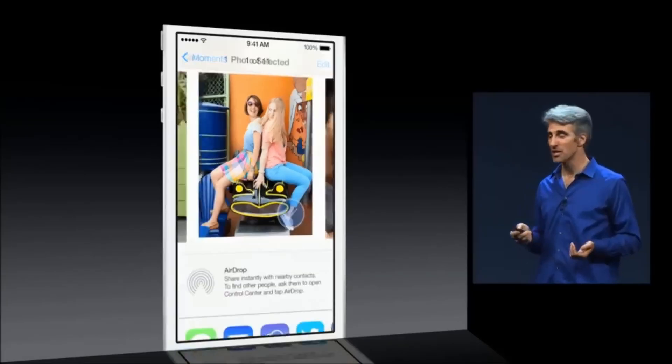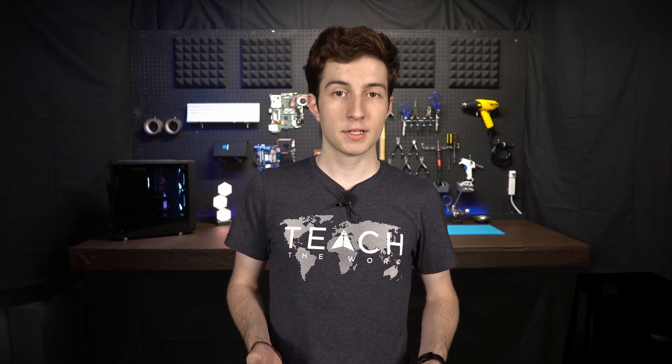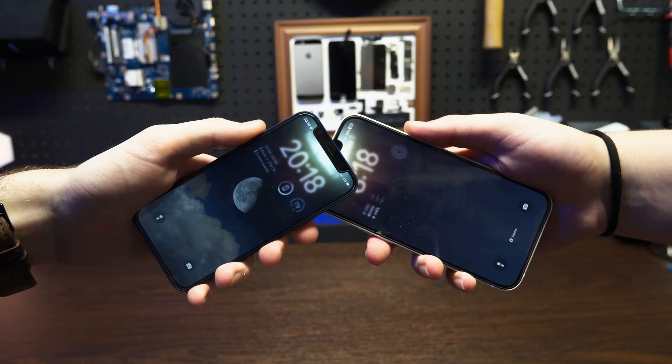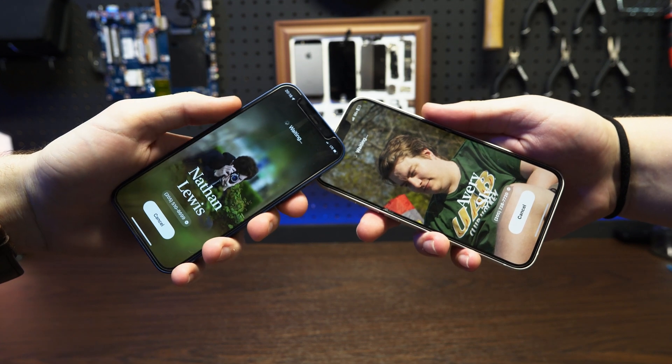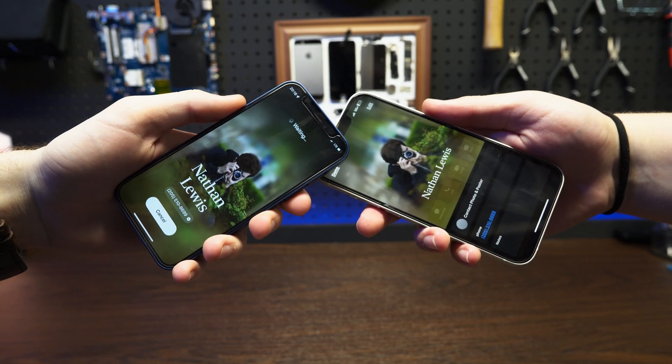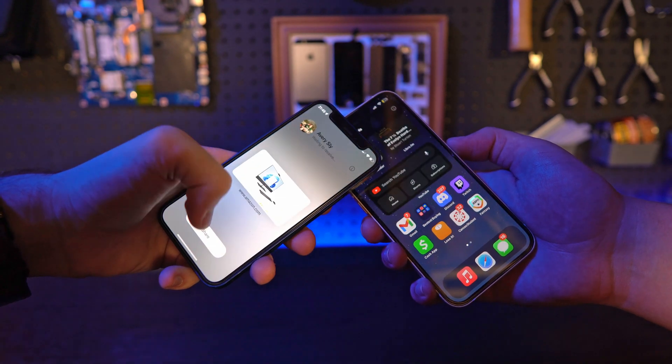This next one is probably my favorite update. AirDrop has pretty much not changed since the day it came out in 2011, but this year it's getting the first ever update that actually changes the way you use it. Now if two iPhones have iOS 17, you can just tap them together and it'll automatically share contacts between the two. With the new contact posters and the fresh animation, it looks really clean. It also works for any other AirDrop — if you have a photo open and tap your phone to someone's, it'll let you share the photo, or if you have a link open in Safari, tapping it will share the link.